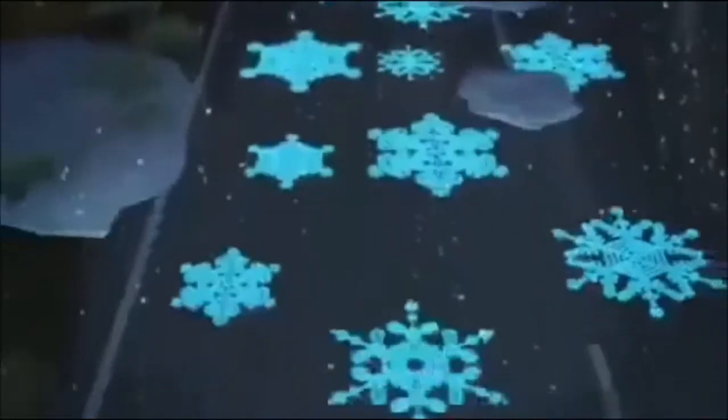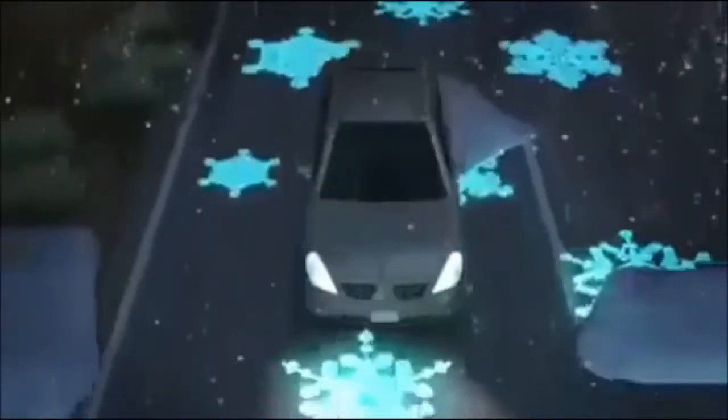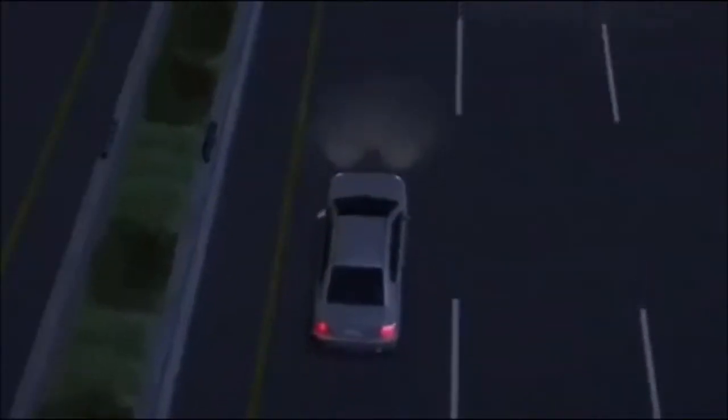The temperature responsive road paint shows ice crystal patterns when temperatures fall below zero to warn drivers of slippery roads. Interactive lights light up when vehicles approach and dim as they pass by, saving energy when there is no traffic on the road.